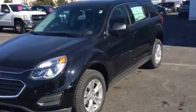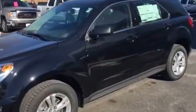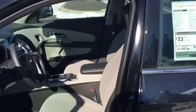It features 17-inch aluminum wheels, full power windows, locks, and keyless entry. It also has AM/FM stereo with a rear vision camera, Bluetooth for your phone, and Bluetooth streaming audio.